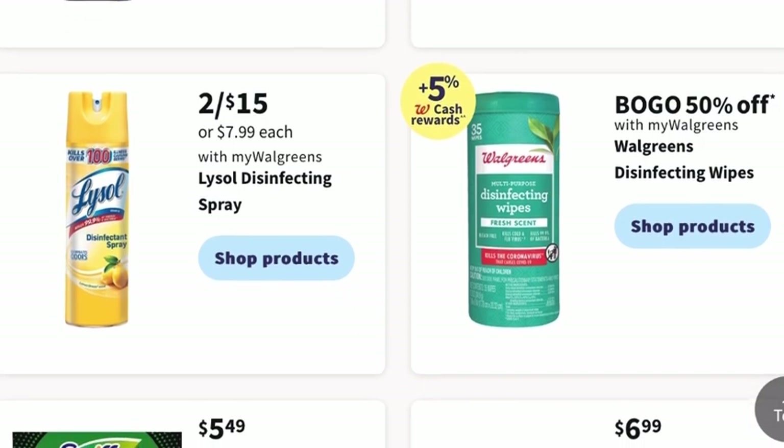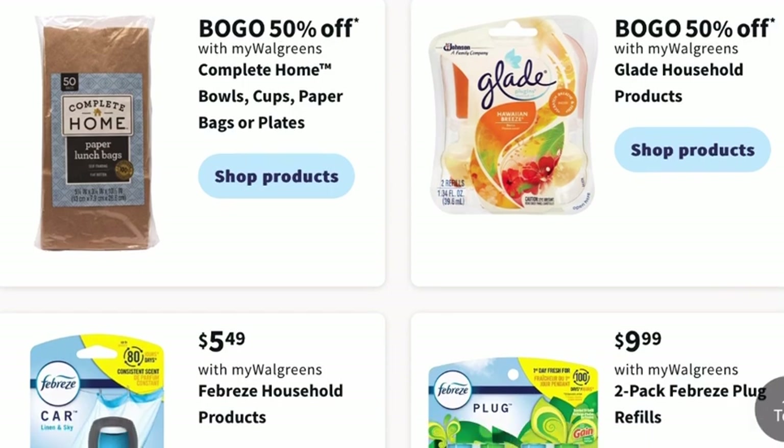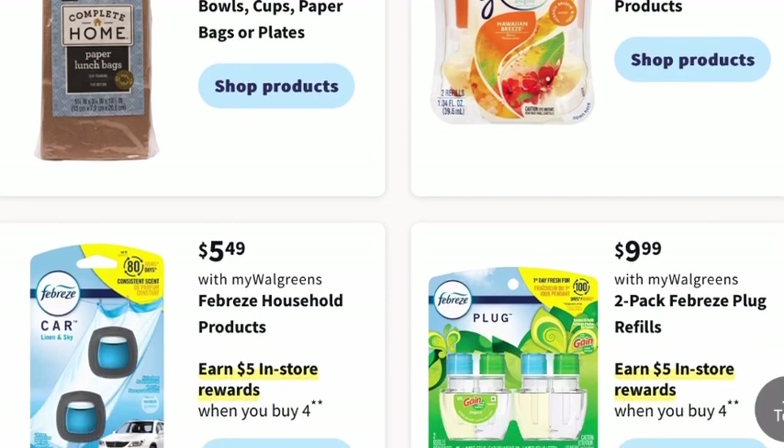There are quite a few promotions going on with scents and fragrances. Glade household products are buy one, get one 50% off. Febreze household products will be $5.49, and you can earn $5 in store rewards when you buy four. The two-pack Febreze plug refills will be $9.99, and you can earn $5 in store rewards when you buy four.